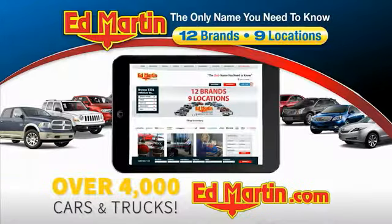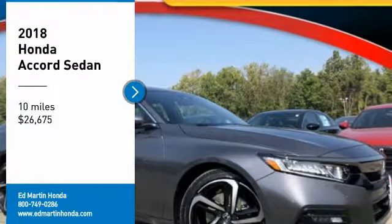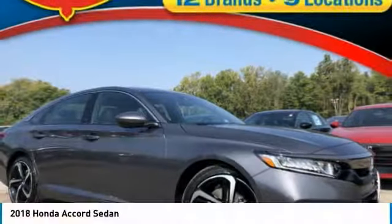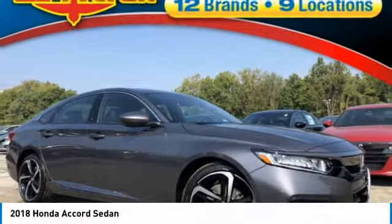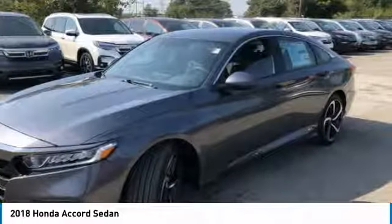You can also shop over 4,000 more cars and trucks online at edmartin.com. Stop by and take a look at the 2018 Accord — ingeniously simple, yet overflowing with luxury and technological creativity.